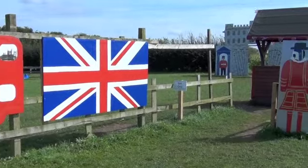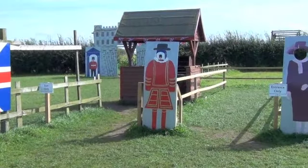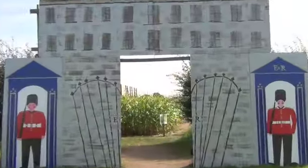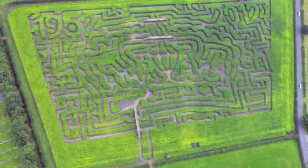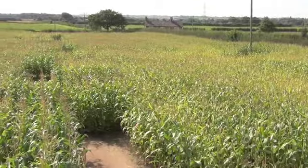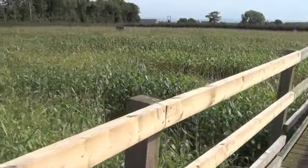We're doing some filming here in our maize maze, which is our summer activity. From July right through to September we have a six acre crop of maize, and this year we have done a jubilee theme, though we change the theme each year.